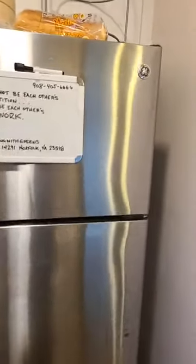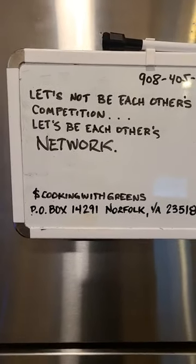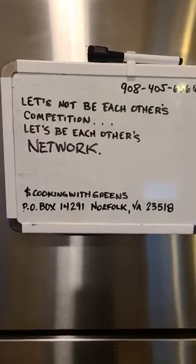Let's start off with our cleansing breath like we always do before we start cooking. On the count of three, breathe in, hold for a second, and mentally think about pushing everything bad out of your body and mind by blowing out. One, two, three — hold it — and let it go. Our positive thought for the day: let's not be each other's competition, let's be each other's network. How simple would that be?